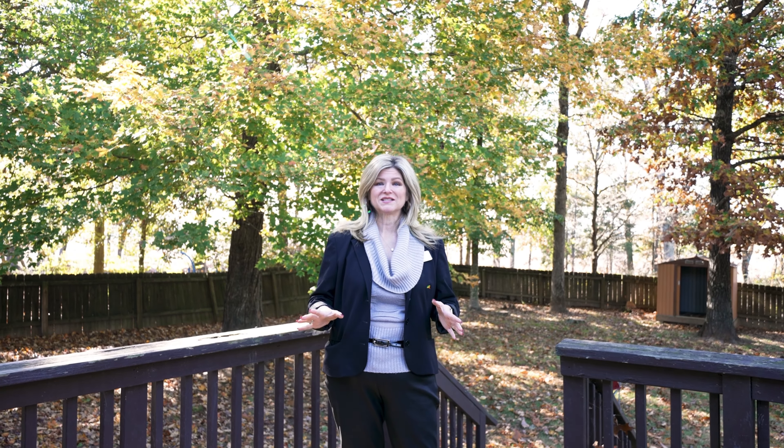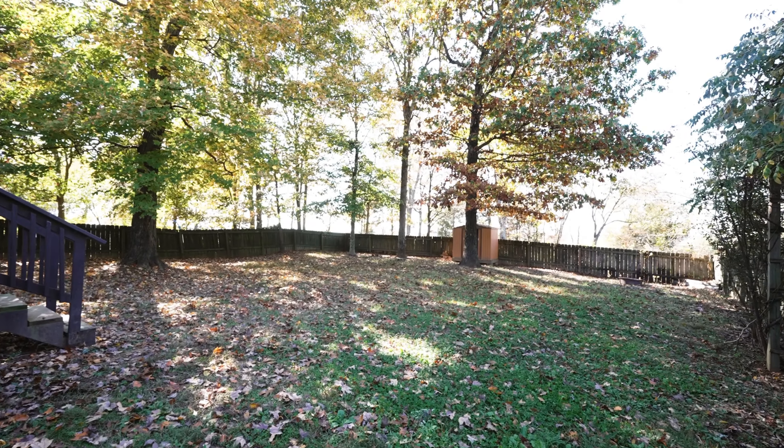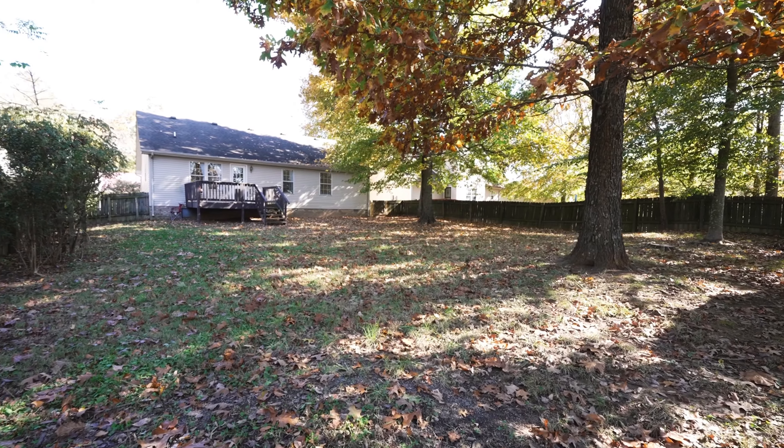This backyard is both tranquil and large. What's awesome about it is you have no backyard neighbors, and I've seen plenty of squirrels playing back here.